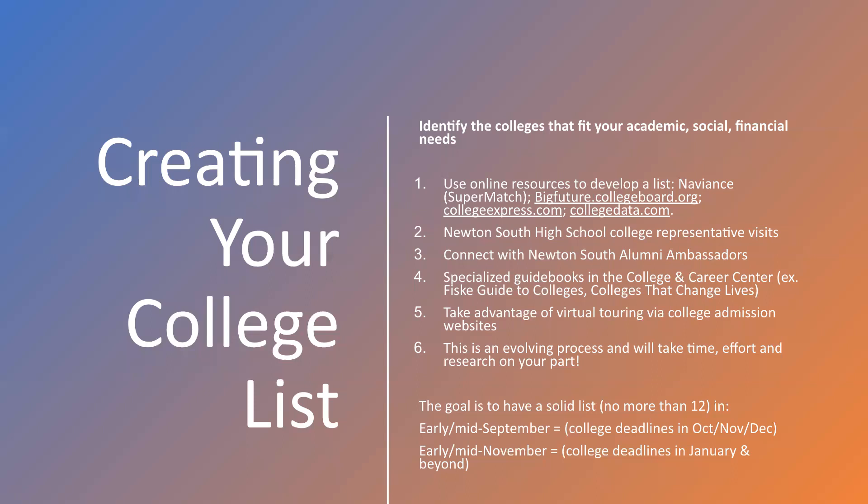The goal is to apply to no more than 12 schools. Additionally, in the College and Career Center we have a number of current editions of guidebooks from College Board, their Fiske Guide, and an organization called Colleges That Change Lives, which focuses on smaller, strictly undergraduate institutions. You could also do research by looking at college websites such as virtual tours, info sessions, and student panels. Students who take their time and put in the effort to do this research phase are often the most satisfied with their college lists and outcomes.